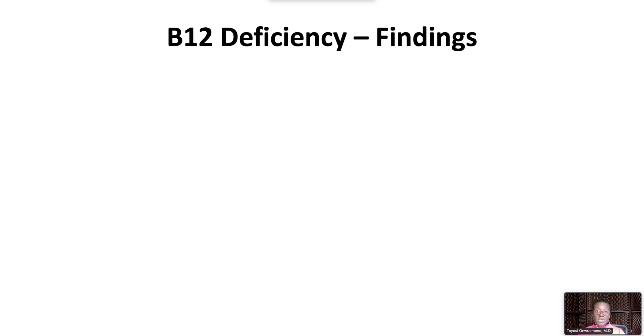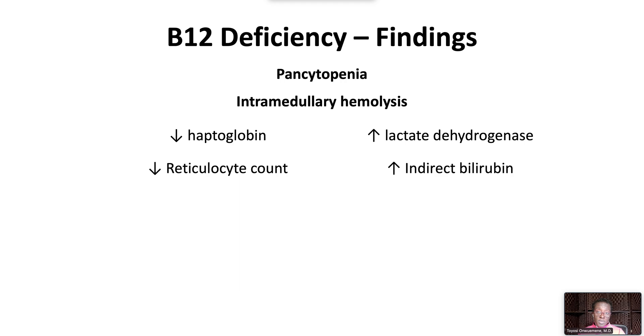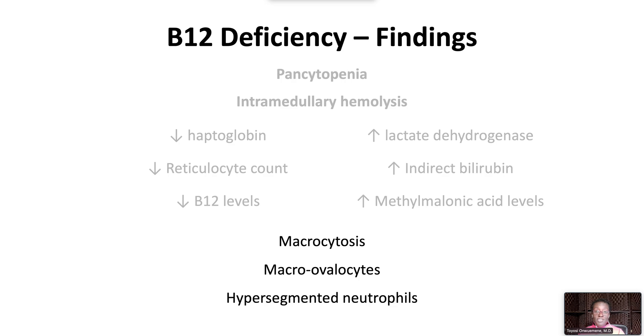B12 deficiency will eventually lead to pancytopenia and intramedullary hemolysis, demonstrated by decreased haptoglobin, elevated lactate dehydrogenase, decreased reticulocyte counts, and indirect hyperbilirubinemia. Diagnosis is supported by decreased B12 levels (less than 300 picograms per milliliter) and elevated methylmalonic acid levels. Peripheral blood film findings include macrocytosis, macro-ovalocytes, and hypersegmented neutrophils.